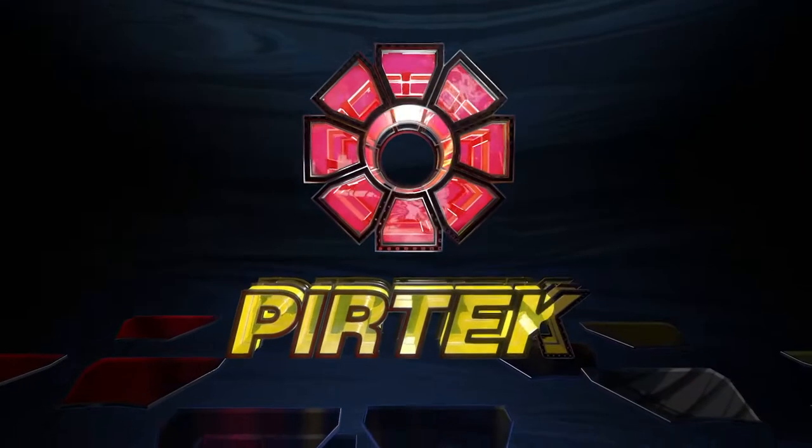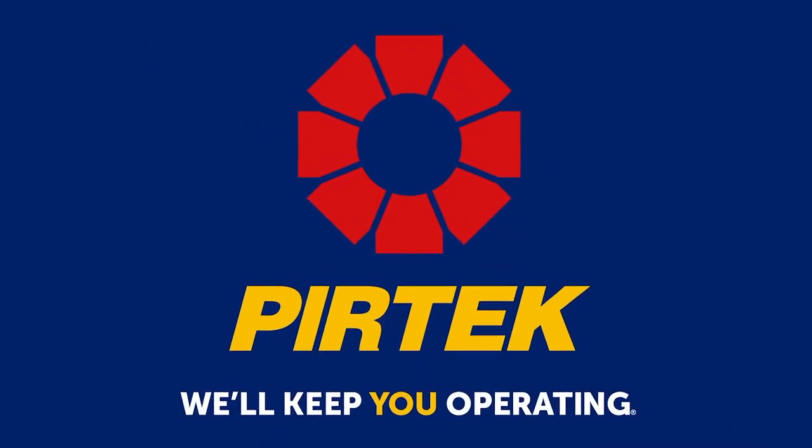Real Action is brought to you by Pertec, with 103 service and supply centres around Australia for all your hydraulic and industrial hose requirements.